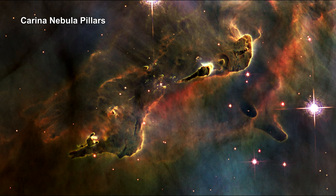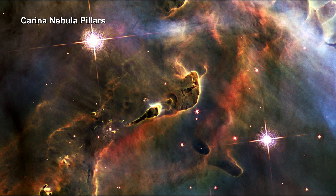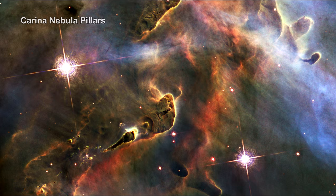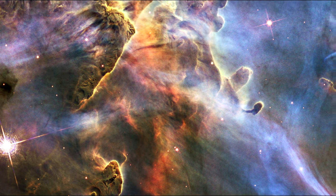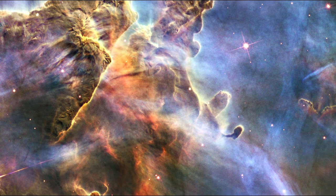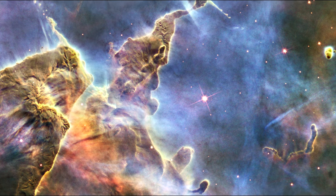Here's a three-light-year-tall pillar of gas and dust that is being eaten away by the brilliant light from nearby stars. The pillar is also being assaulted from within as infant stars buried inside fire off jets of gas that can be seen streaming from the towering peaks.